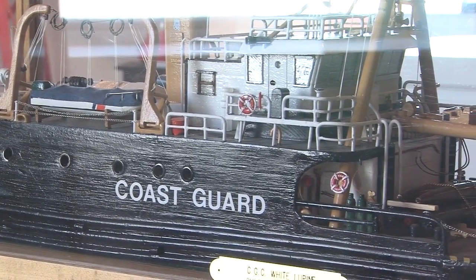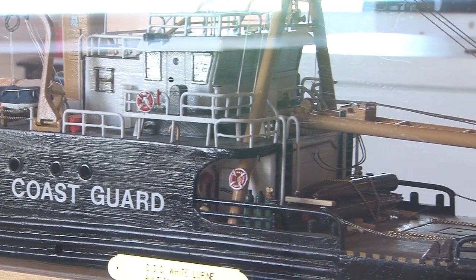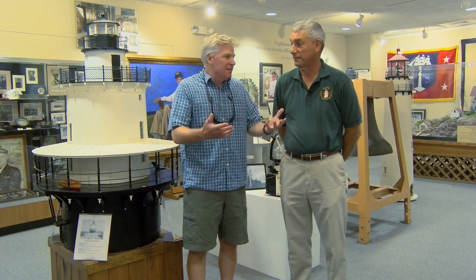We also have my old ship, the White Lupine — that's a ship I served on as captain, and it was an Army ammunition lighter in World War II. Well, Paul, thanks a lot for the great tour of the Maine Lighthouse Museum. It's a fascinating find for anybody who comes to Rockland and a must-visit for anyone interested in lighthouses and the history of the Coast Guard.